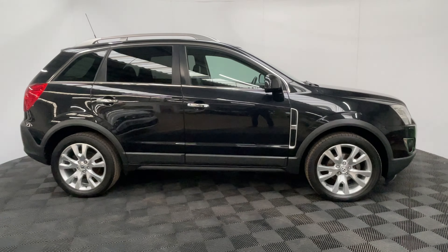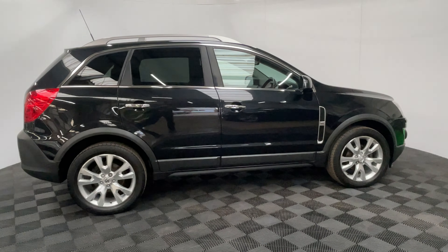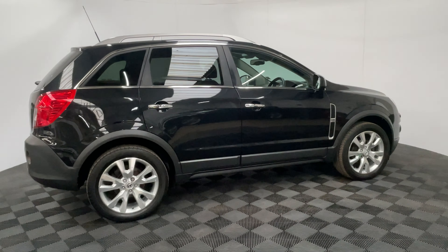The mileage is very low at just under 36,000 miles and comes with full Vauxhall service history from the previous one owner, so obviously a well looked after vehicle.